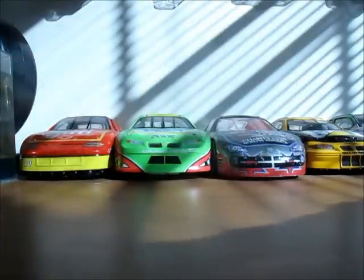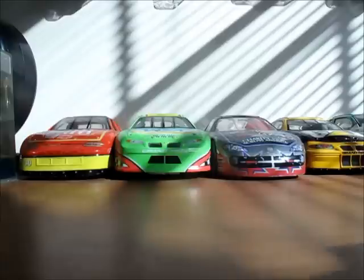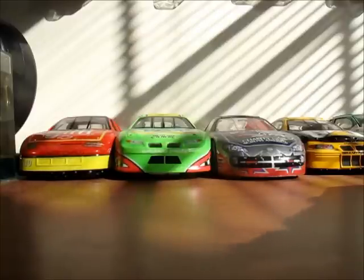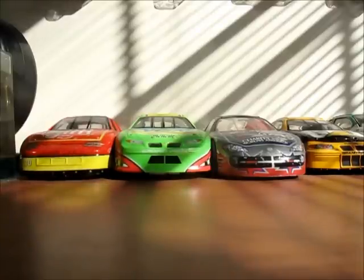Hello YouTube, this is JGO NASCAR. This is going to be something that I have not done since 2010 — my NASCAR collection update. Now if you haven't seen my original NASCAR collection, I filmed it July of 2010, July 25th. You can go see that video in my videos. Anyway, here is basically some changes because I'm so bored and I really wanted to make this video so now I can.